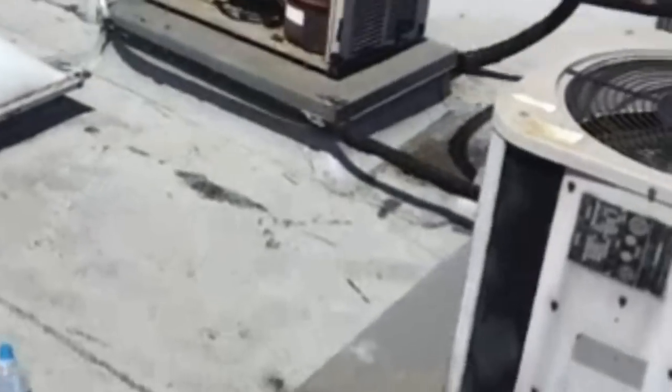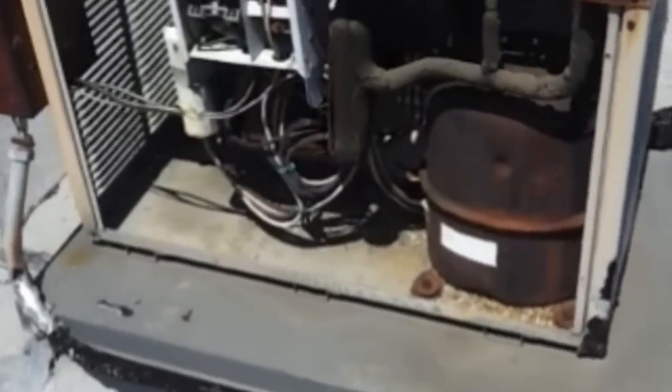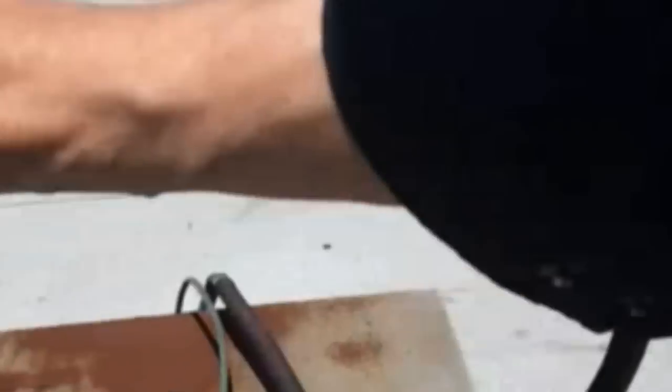I know the history of this building and it is no mystery that this compressor is totally gone. It compresses the Freon that makes the cold air that comes down to my place. I need maybe a bigger one — maybe one of these.